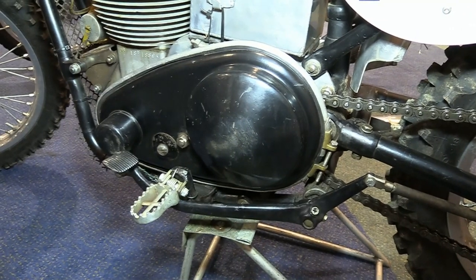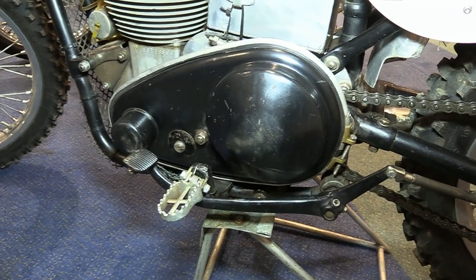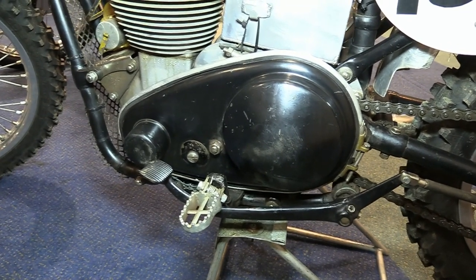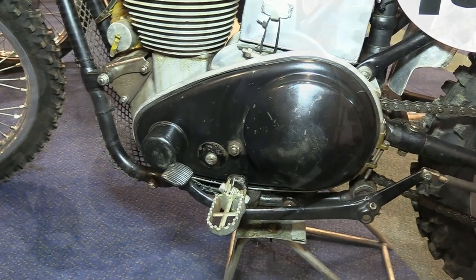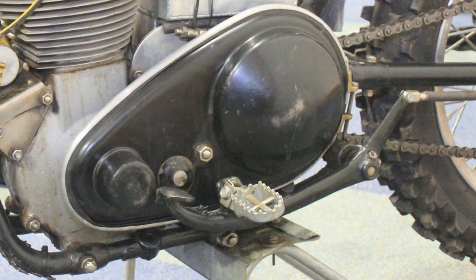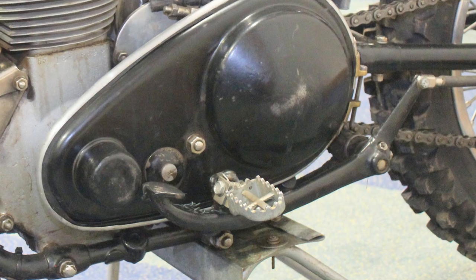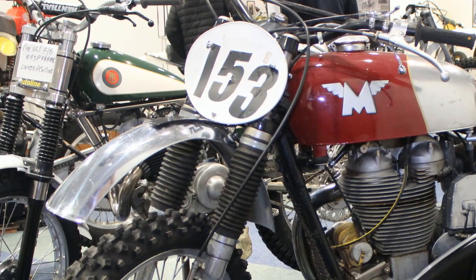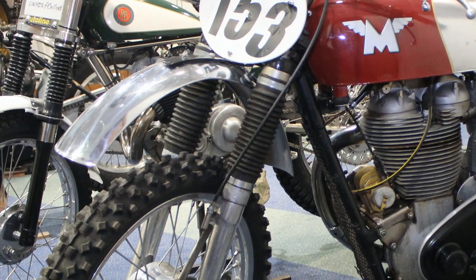I'm pretty sure it was a dry clutch housed behind this black cover, usually connected to the crankshaft by way of a primary chain. The old Matchless frame has also been fitted with a set of upgraded wide foot pegs rather than those narrow ones that would have been fitted back in the day.